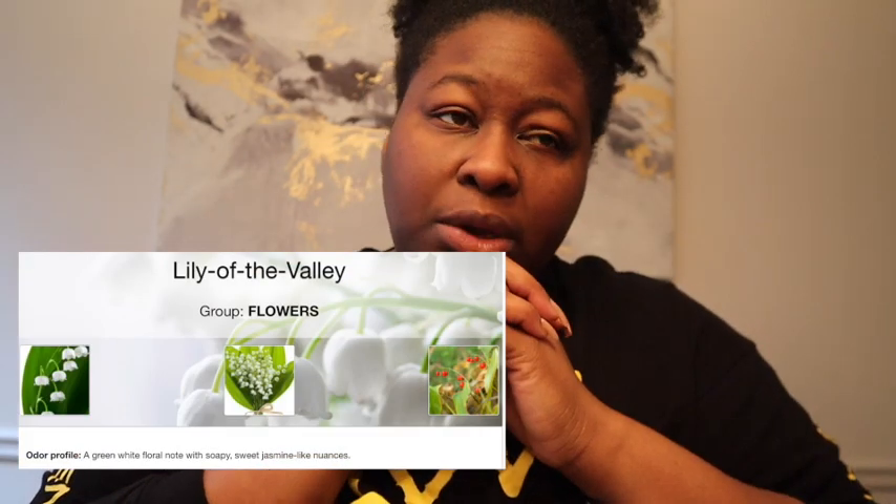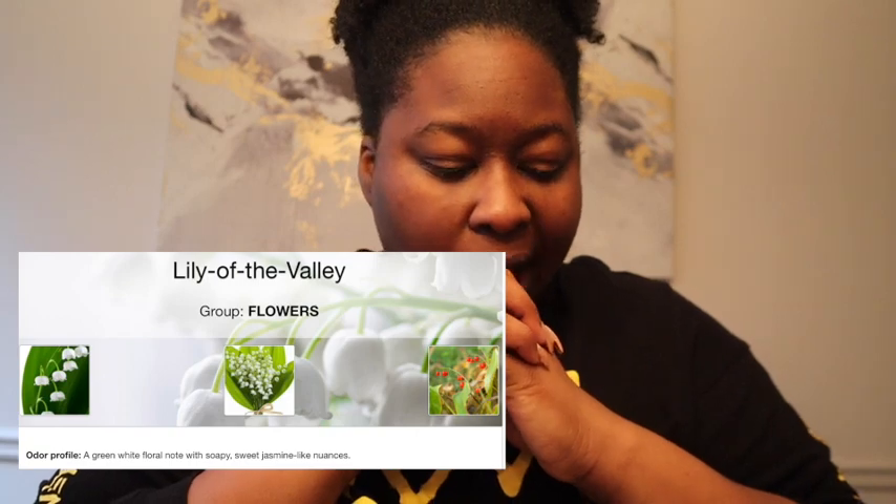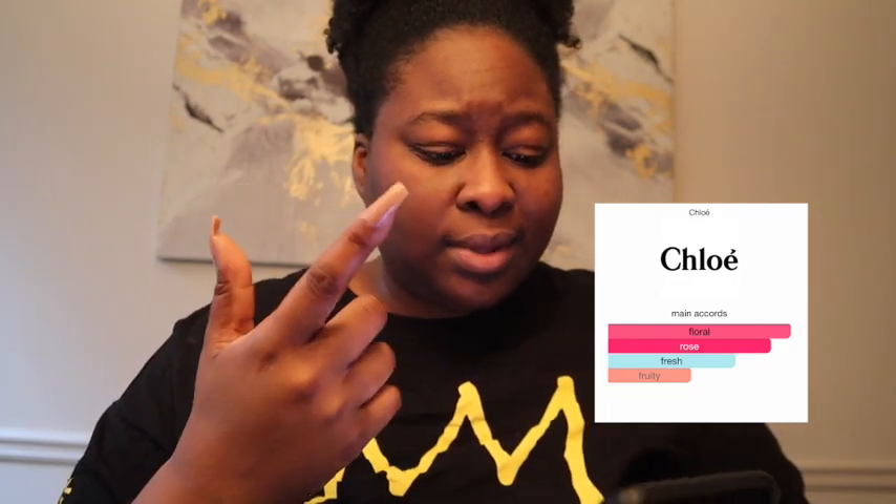The thing with clean scents is I don't know them that well — to know, oh, if I smell this, then I know that that is a clean note. It's very subtle, very innocent. I don't know why that's the first thing that comes to mind. Whoever's wearing this seems very innocent.